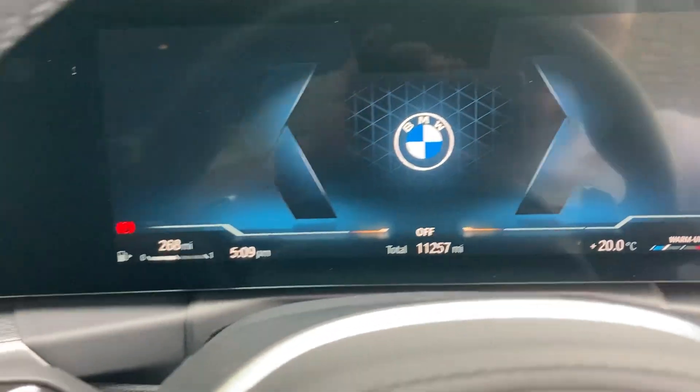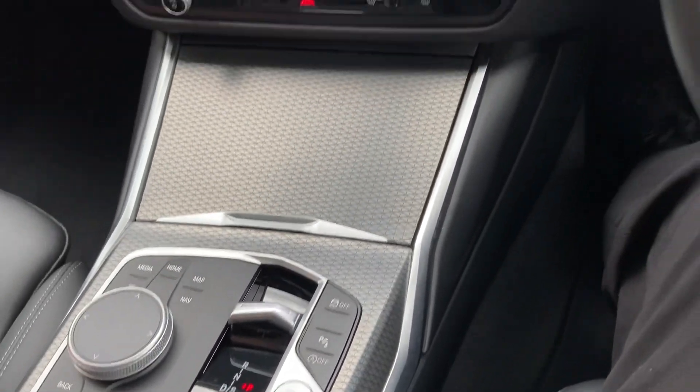Let me just close that door. To start the car, foot on the brake, press the start button, and the car comes to life.